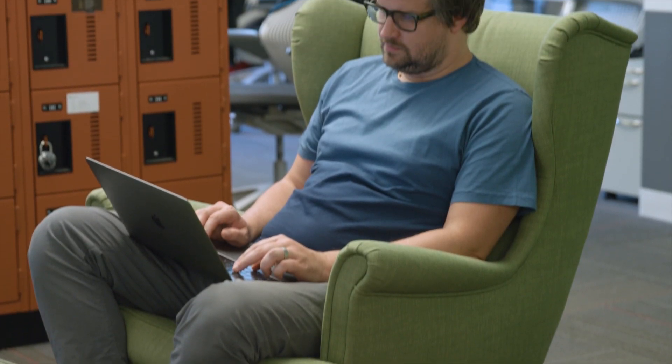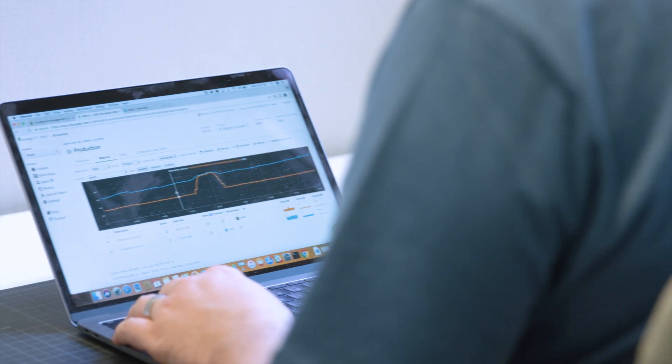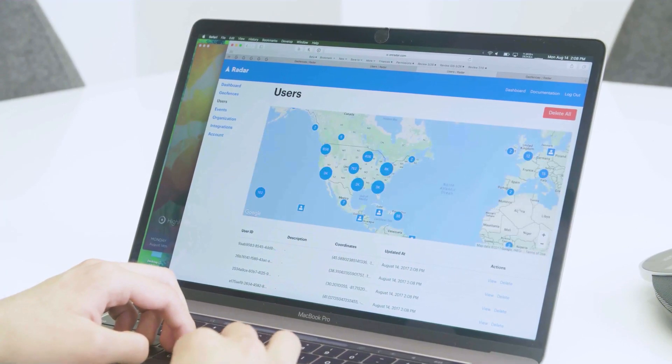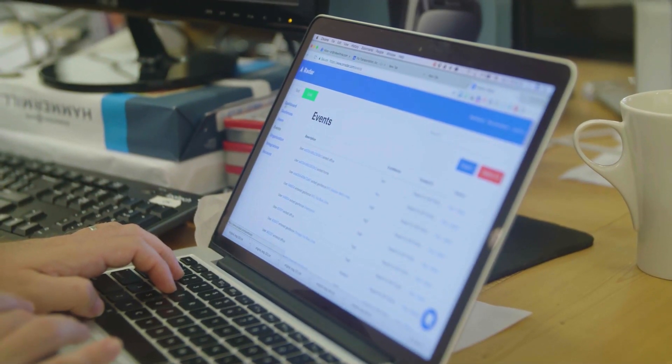There are a few things that make MongoDB a really great fit for Radar's data. The first is just the scale of the data. Radar runs on 25 million devices and we're collecting billions of locations a week. The ability to scale up on demand and add shards as needed, or add more disk or bigger boxes — it's really easy to do that with MongoDB and MongoDB Atlas.